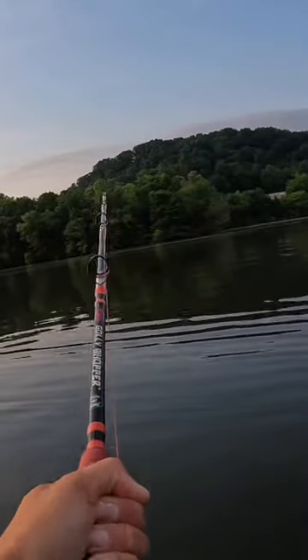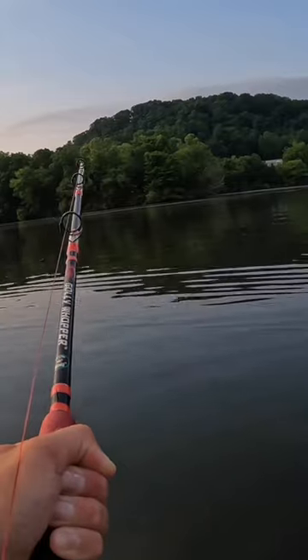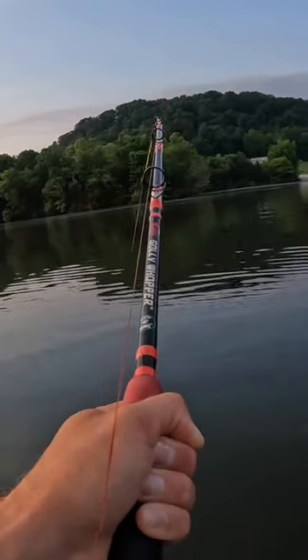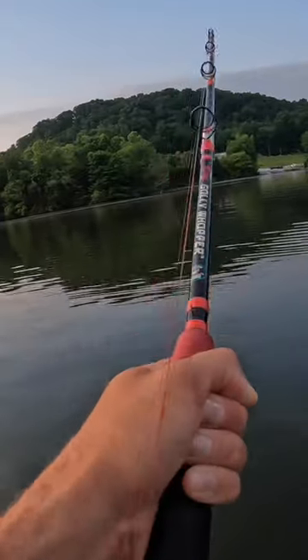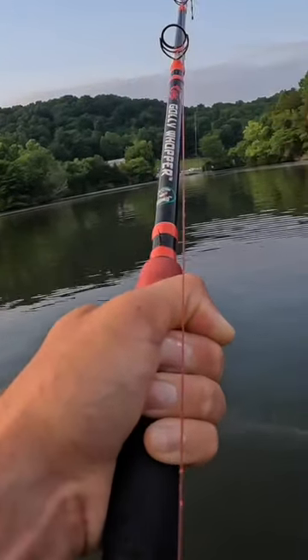I'm watching these birds over here, guys. There's like six herons over here in the shallows on the bank. I'm thinking, man, I need to be in the shallows right now, but I keep getting bit out here in deeper water.